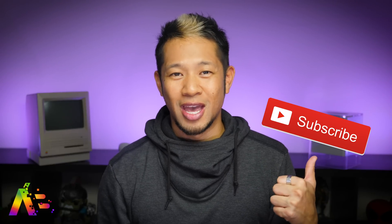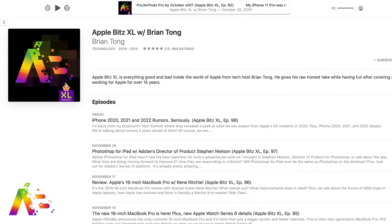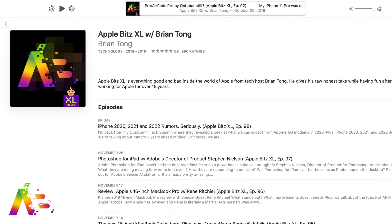If you like this video, you know what to do — thumbs up and hit that notification bell to get all my videos when they drop. You can also check out my weekly AppleBits XL Audio Podcast, where we go for a deep dive into all the latest stories each week with special guests. Thanks so much for watching. Take care, be safe, and we'll talk to you soon. Peace!